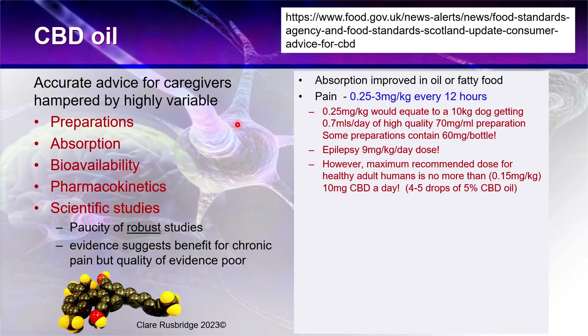Absorption is improved in oil or fatty food. The dose of CBD for pain is 0.25 to 3 milligrams per kilogram every 12 hours — that is the recommended dose based on published papers. A recent paper looking at CBD oil for epilepsy found they needed to give at least 9 milligrams per kilogram per day.